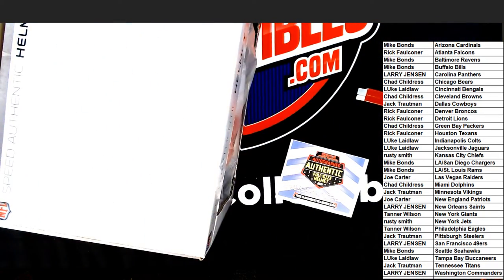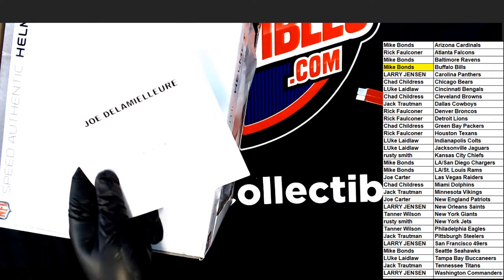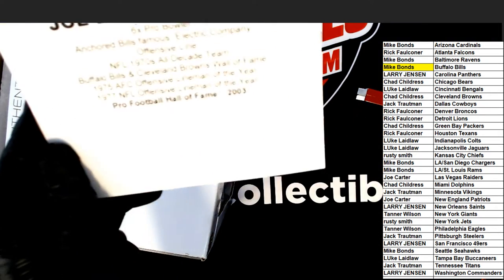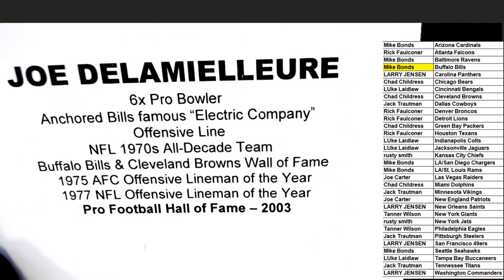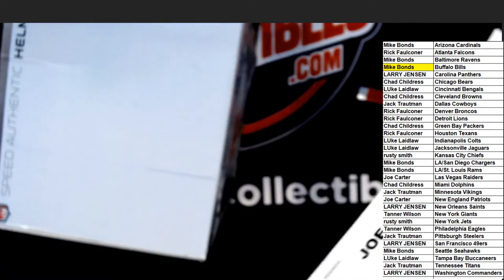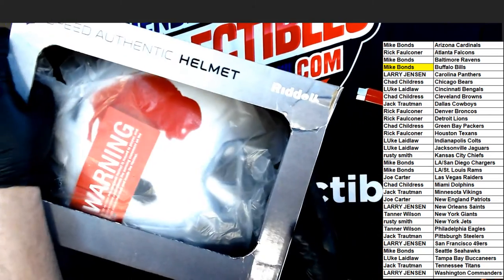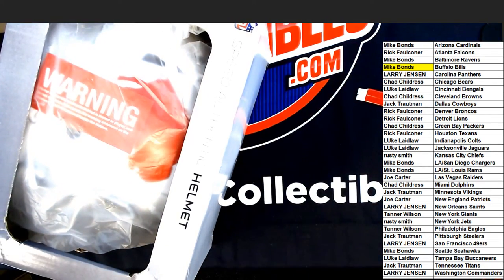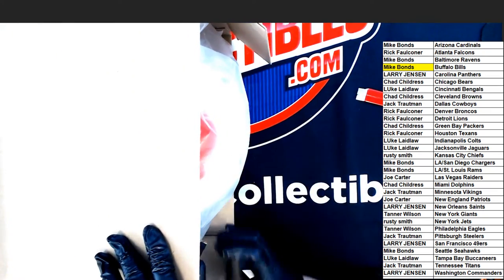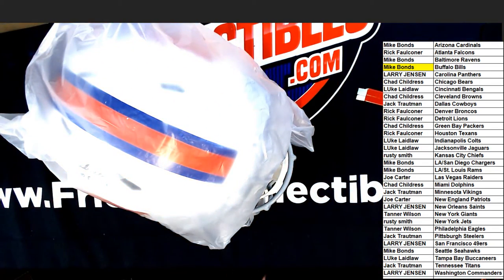Oh my. It's a Buffalo Bills helmet for Mike B. Let's see what else we know about this thing. A six-time Pro Bowler. Hall of Famer. I want to see the autograph. Congratulations, Mike.